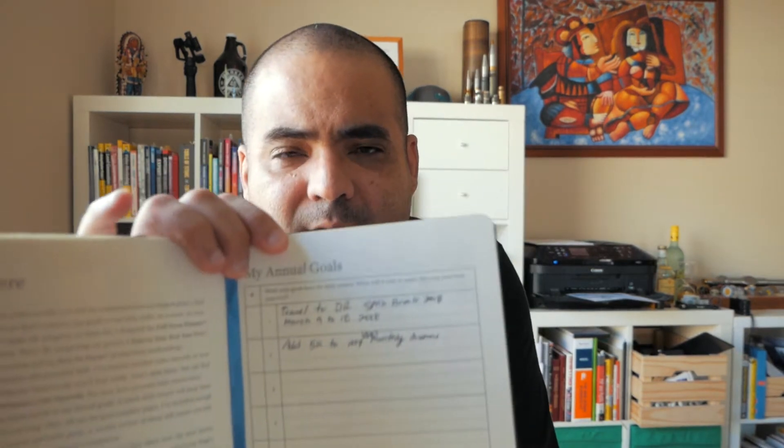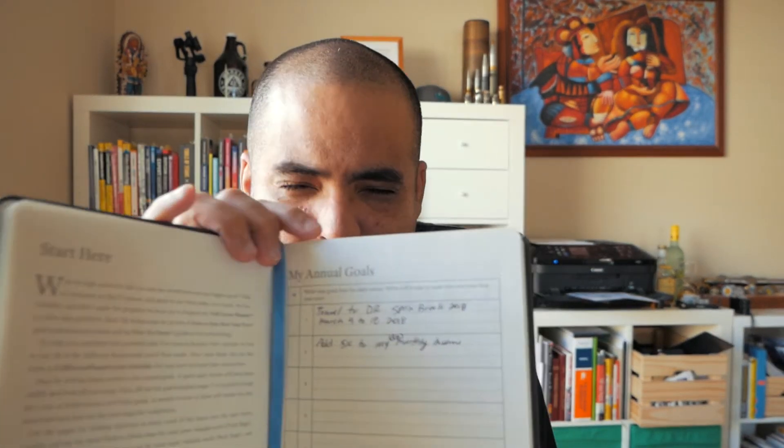One thing I like is that Michael Hyatt is an expert on goal setting and you can see it in this journal. The first thing it starts with is your yearly goals and then achievement goals — what are you going to do spiritually, intellectually, emotionally, physically? The guy is a master on it. And after you flip a couple of pages, it jumps to quarters.